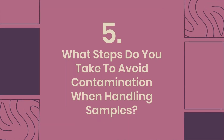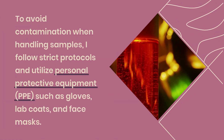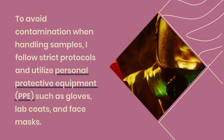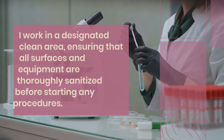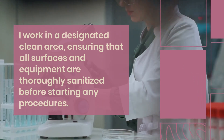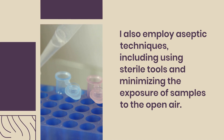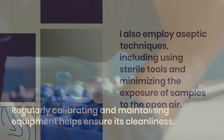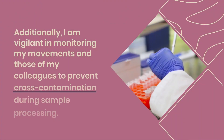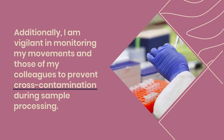Question 5: What steps do you take to avoid contamination when handling samples? To avoid contamination when handling samples, I follow strict protocols and utilize personal protective equipment (PPE), such as gloves, lab coats, and face masks. I work in a designated clean area, ensuring that all surfaces and equipment are thoroughly sanitized before starting any procedures. I also employ aseptic techniques, including using sterile tools and minimizing the exposure of samples to the open air. Regularly calibrating and maintaining equipment helps ensure its cleanliness. Additionally, I am vigilant in monitoring my movements and those of my colleagues to prevent cross-contamination during sample processing.